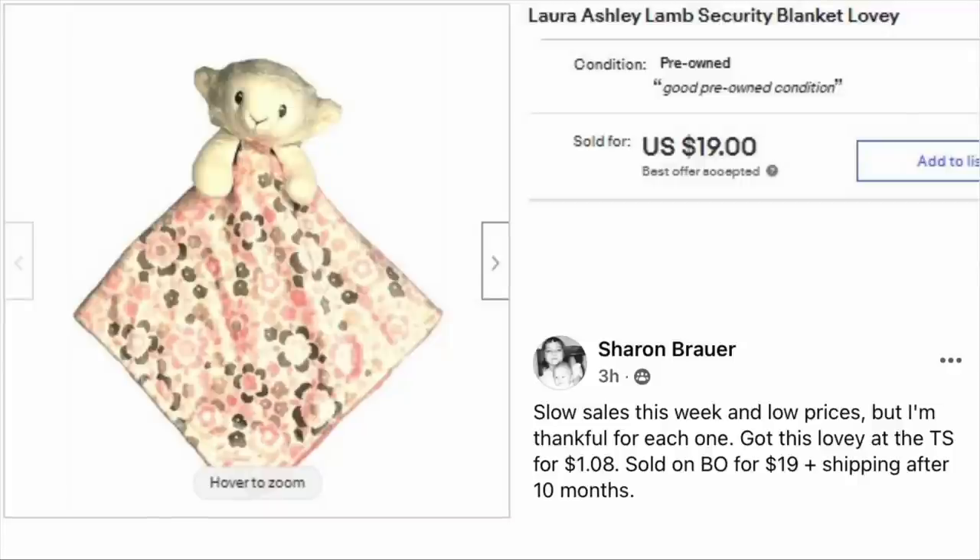Next up is Sharon Brower. Slow sales this week and low prices, but she's thankful for each one. Got this lovey at the thrift store for $1.08, sold on best offer for $19 plus shipping after 10 months. The item is a Laura Ashley Lamb Security Blanket Lovey.